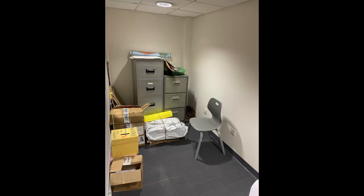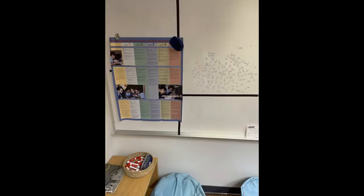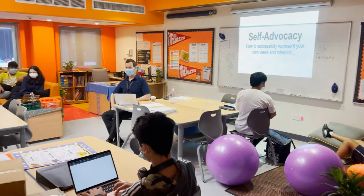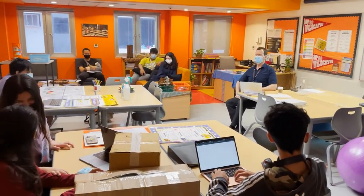There are a number of small classrooms throughout the school dedicated for learning support services, whether that's for language or inclusive needs. In these classrooms, students are often in small groups, taught study skills, as well as working one-on-one with particular classroom support.